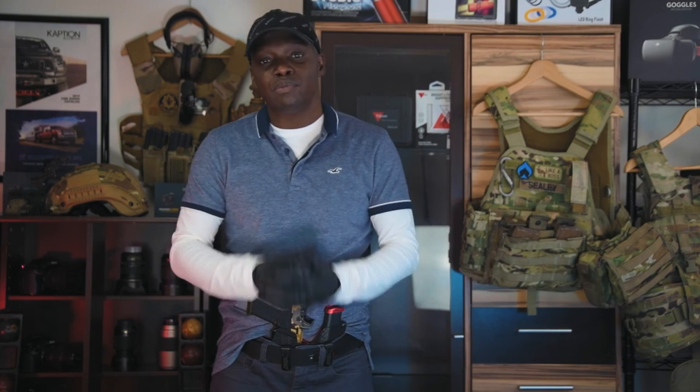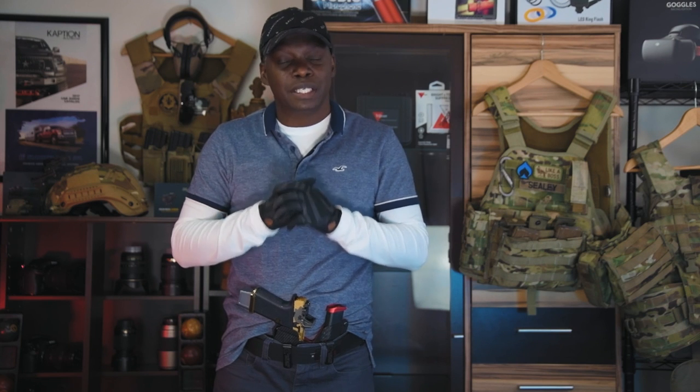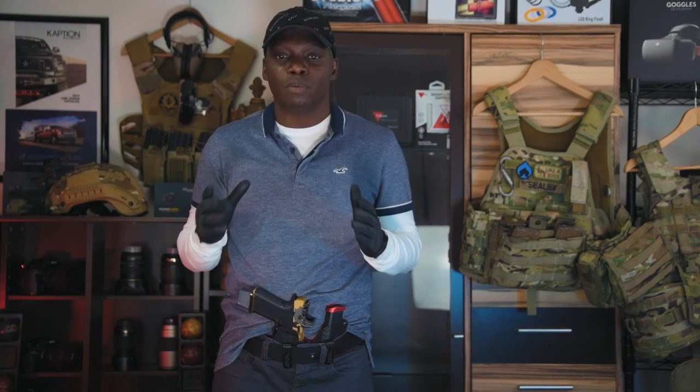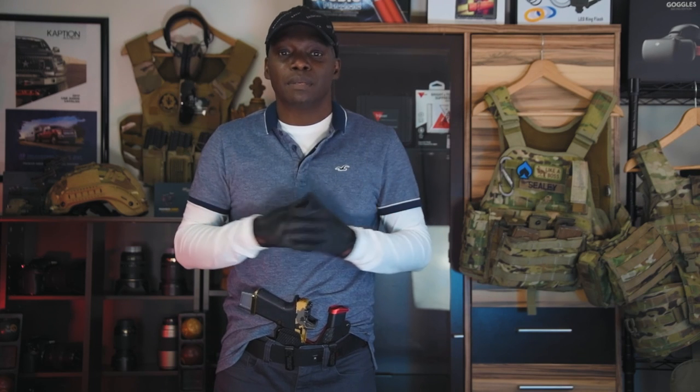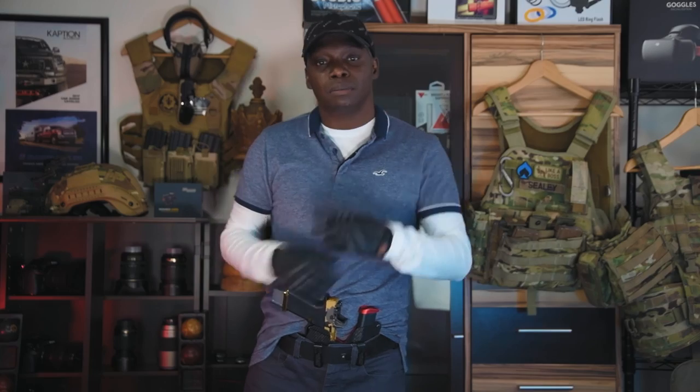That's it for today. Remember, let's all keep America tactical. Fight for our second amendment rights because the powers that be are trying to take that right away from us. Don't let them take that right away. Fight for your second amendment rights. Help keep America tactical. That's it for today — I'm out. Peace.